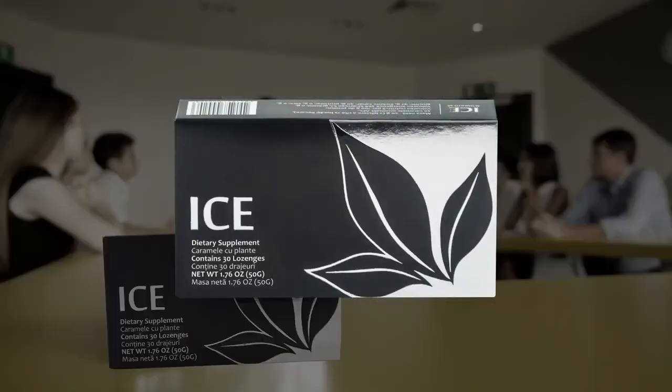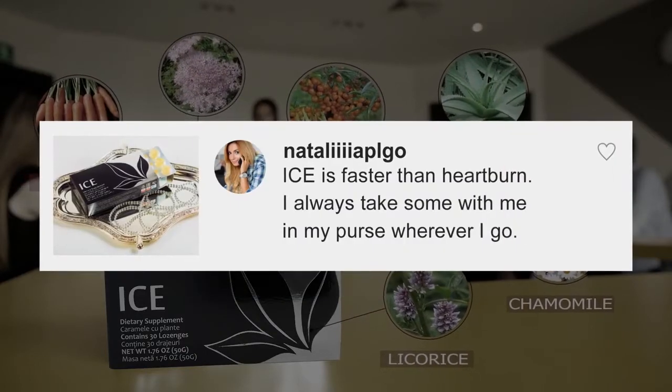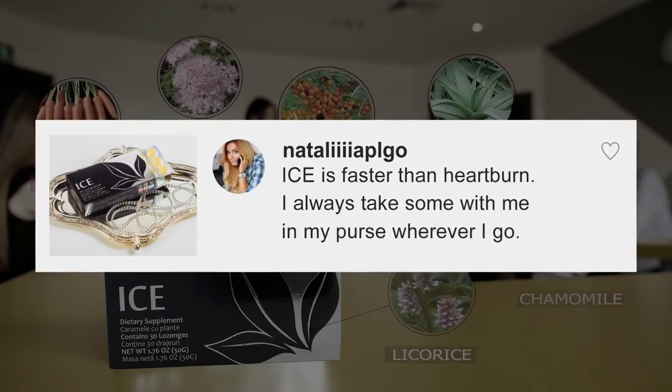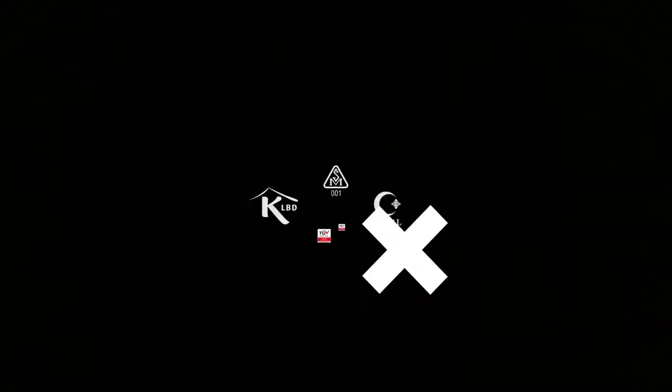Ice can help reduce and maybe even eliminate stomach discomfort. Ice is faster than heartburn. I always take some with me in my purse wherever I go. These three lozenges can help improve your health and help you live a life full of purpose.